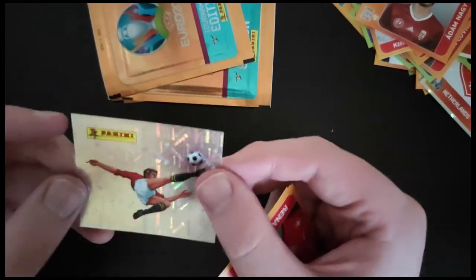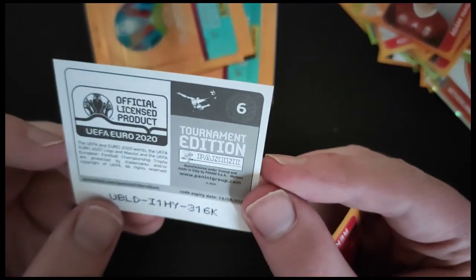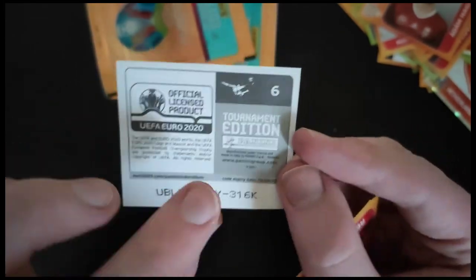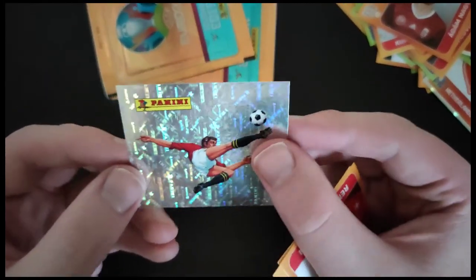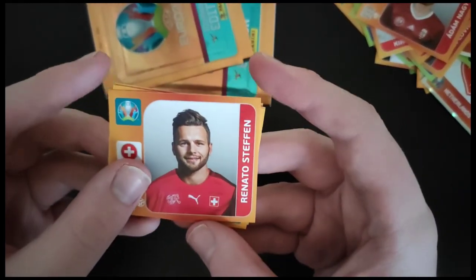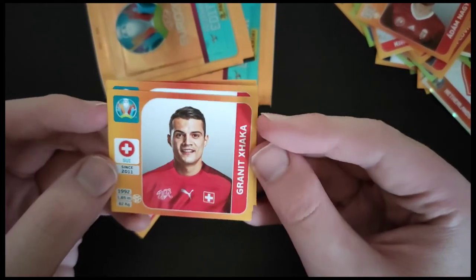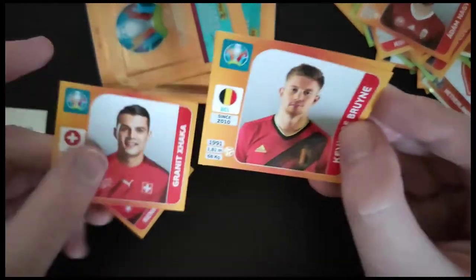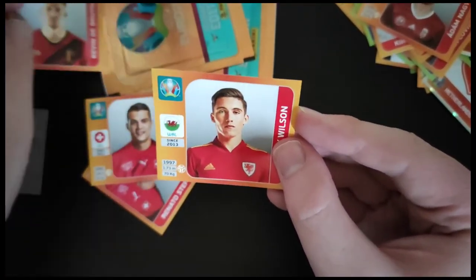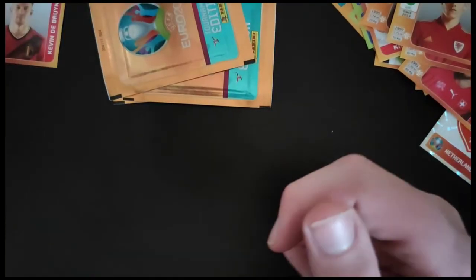It's a Panini — I can see that one. It seems like kind of an icon character; it doesn't actually say anything on the back. You can see it's number six. I don't know, is that a rare one? I'm assuming not. So we got Stefan from Switzerland. Another Swiss player in Granit Xhaka. Kevin De Bruyne — that's a nice one from Belgium, set that one aside. And we got Harry Wilson from Wales. De Bruyne was a nice one.